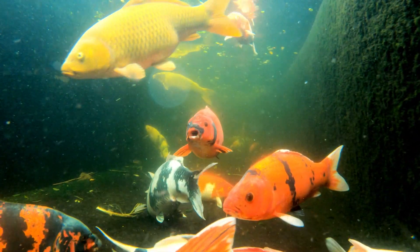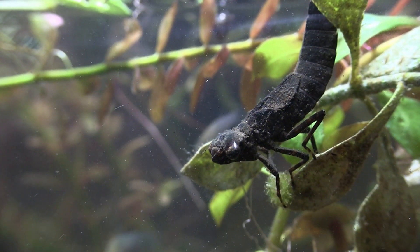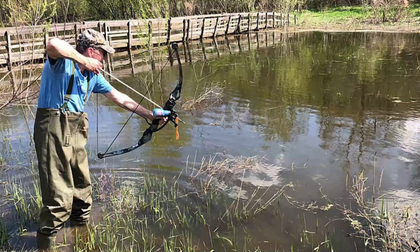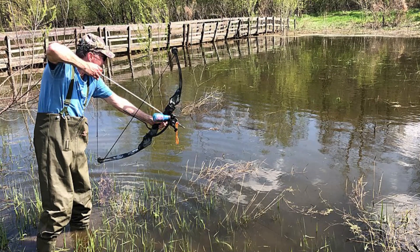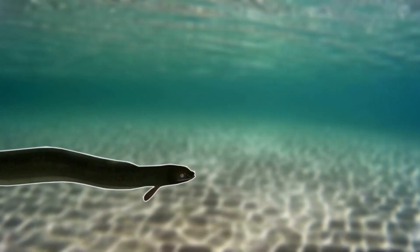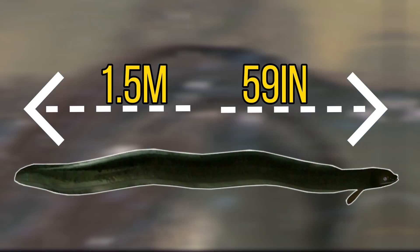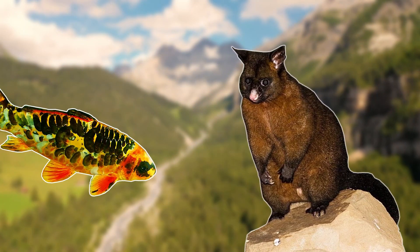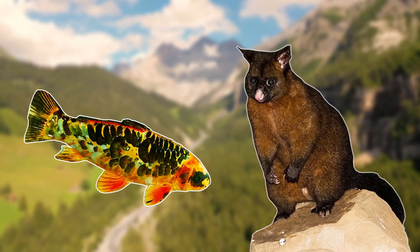Koi are also opportunistic feeders, preying on native invertebrates, small fish, and fish eggs. To help tackle this invasion, people are encouraged to bow hunt for this species. Luckily, there is one predator that can take on a koi carp — the long-fin eel. As this species can reach 1.5 metres long, it's more than able to take on an average-sized koi, and hopefully with the help of these eels the koi's numbers can be kept under control.